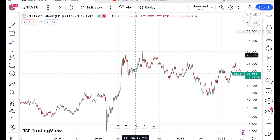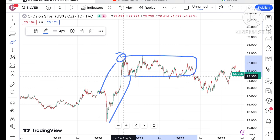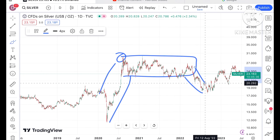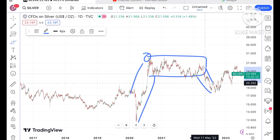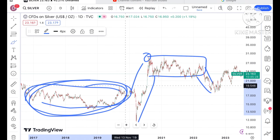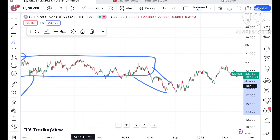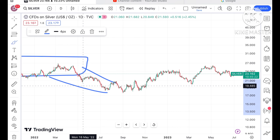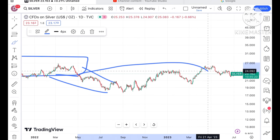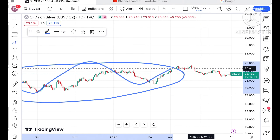How silver moved previously — if you look at after the pandemic, we have seen the silver after making this particular high was moving in a zone. As soon as it breaks the zone, we have seen a fall comes. And before the pandemic also, if you look at this particular trend, there is a zone. As soon as the zone breakout happens, that is where a big movement we have seen in silver. But after the pandemic and this zone breakout, we have seen it is quite volatile.